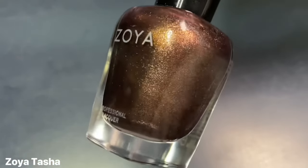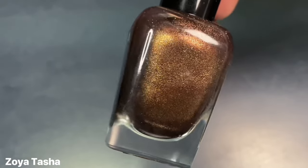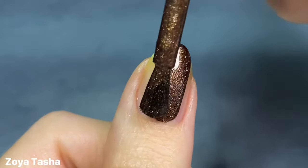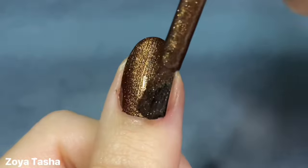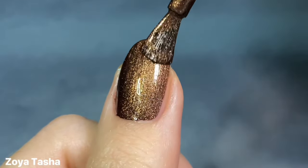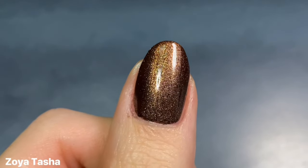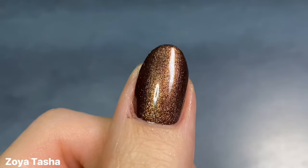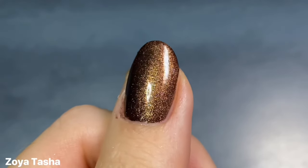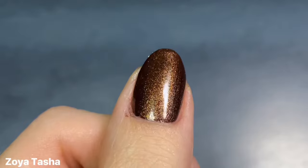The next brown I have is Zoya's Tasha, which I shared in part two of my favorite shimmers video a couple weeks ago. This one is technically a metallic, but I still love it either way. It's described by Zoya as a sensual brunette brown metallic, and I totally agree with that description. I just think there's something so alluring about this shade. It is absolutely stunning, whether on its own or in some nail art, and I love the one coat formula.